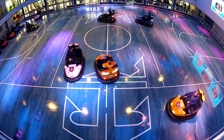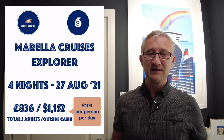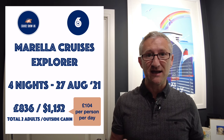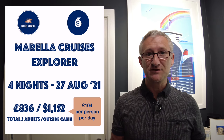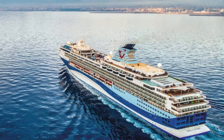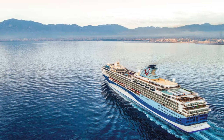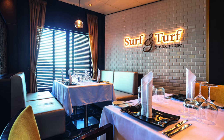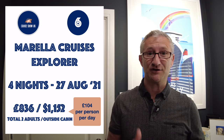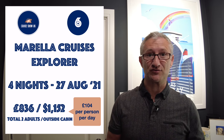It is at the higher end of the offers I'm sharing with you today but you really do get the wow factor with this ship. Number six is on board the Marella Explorer. It's a four-night sailing on the 27th of August, which is the bank holiday weekend — a fantastic opportunity. It's £836 for two adults sharing an outside ocean view cabin, so £104 per person per day, and that includes all of your food and drinks.